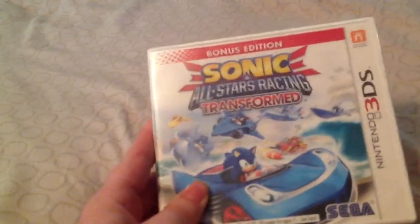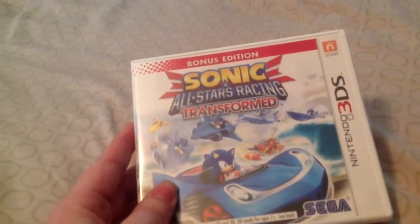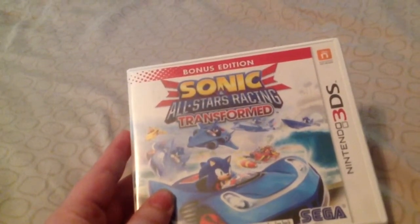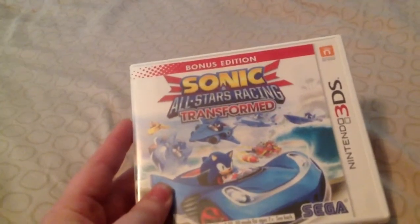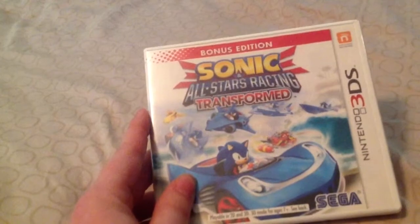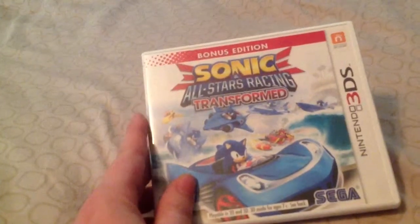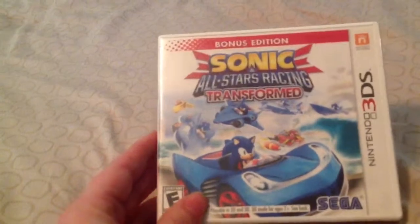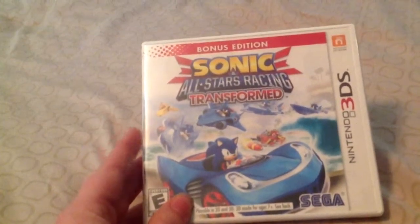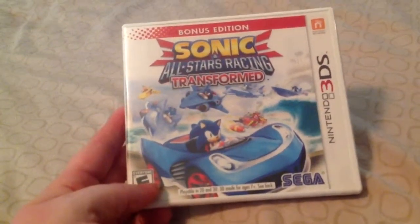In contrast to that, I also have Sonic & All-Stars Racing Transformed. I bought this when it launched. I actually had Sonic & Sega All-Stars Racing for the DS and I loved it so much — I traded in my Mario Kart DS because I always played the Sonic and Sega All-Stars Racing instead. This one also has airplanes and boats, which is sort of similar to the gimmicks of Mario Kart 7 but at the same time different. I think this game is a lot harder than Mario Kart 7, so if you're into harder racing games, it's definitely worth the pickup. I don't think it's a clone — everybody says it's a clone, but I think it can stand on its own.